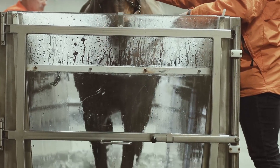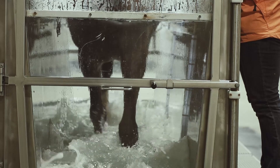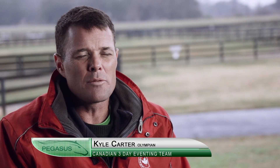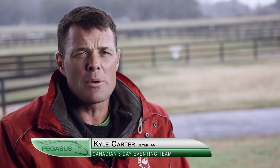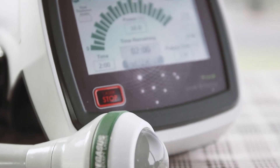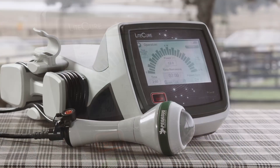We just did a vetting this morning on my 16-year-old four-star horse, who's done five four-stars, which is a big feat in itself. And I think he looked better than he did when he was 12 years old. We use the laser on him all the time to help him get more comfortable. You're really trying to create longevity in a horse so that when they get to the Olympics, they are able to show the knowledge you've trained them over the years.